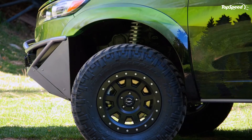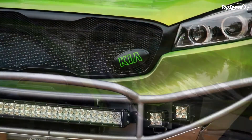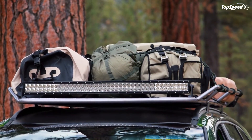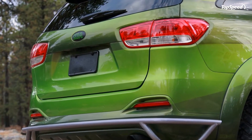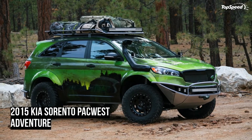Love it: What would SEMA be without crazy paint and bright green interiors? Does a good job of making you want to go camping and offers a new way to think of the Sorento. Leave it: Not nearly the vehicle you're meant to think it is as an off-roader. Paint so expensive you'd never take it off-road, and all that green isn't making the interior look any less cheap.